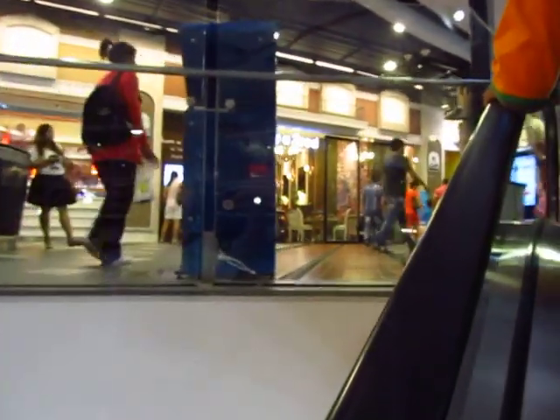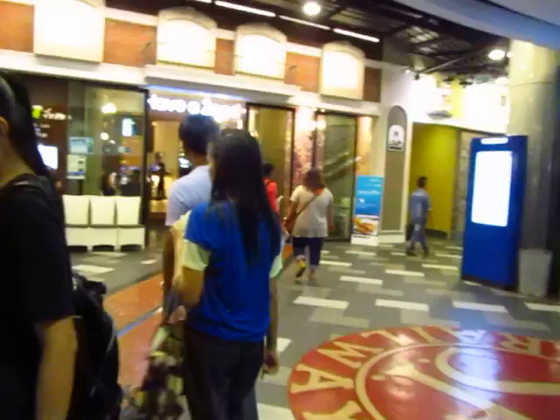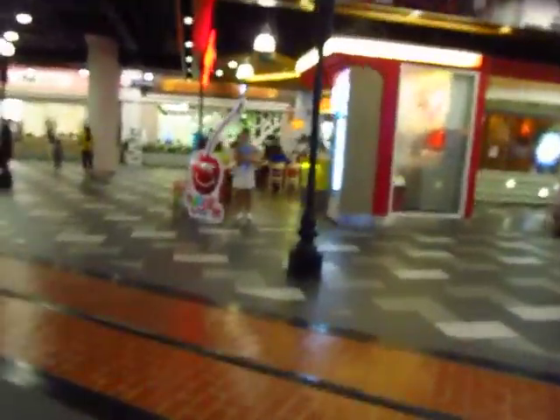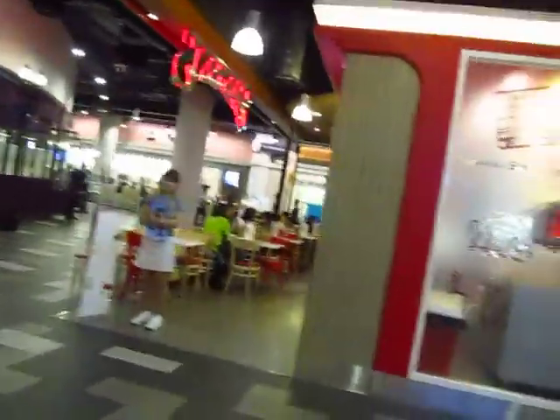Of course there's my other favorite spot in this mall, Hava Zeed by Steak Lau, where you can see lots of my videos on it. I thought it was called Hava Seat because they didn't have that sign up before, but it's actually Hava Zeed. There's also Japanese curry, Swenson's ice cream over here, and Fuji Japanese restaurant — one of my favorites as well. Very good food there.